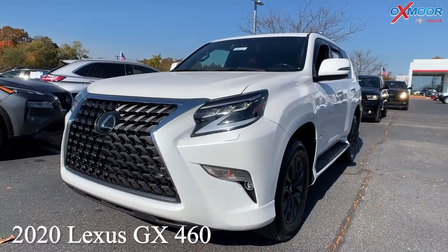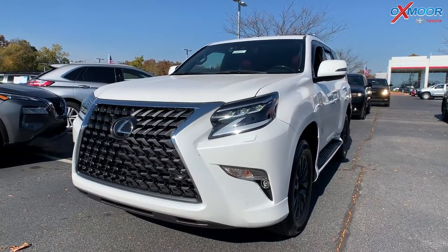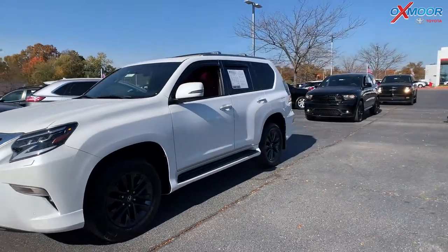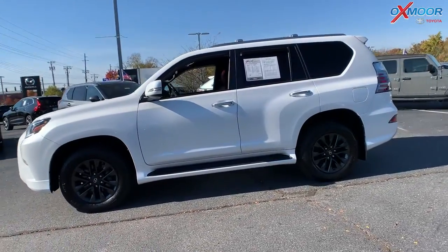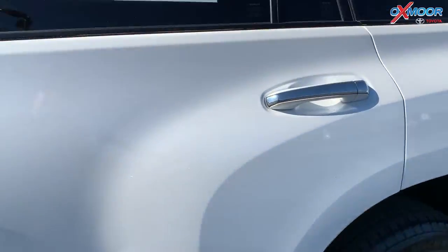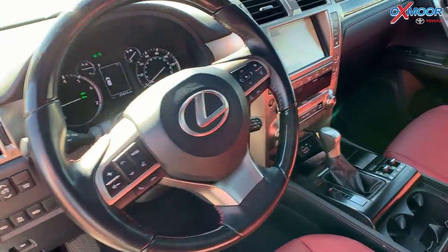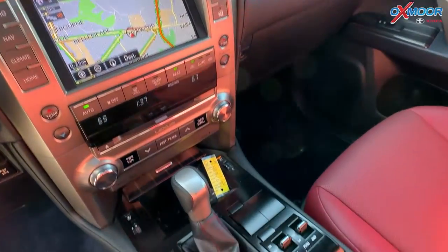This is a 2020 Lexus GX460. That exterior color is in a Starfire Pearl. It is four-wheel drive. You're going to have navigation, blind spot monitoring, a sunroof, Bluetooth, and a backup camera. Clean Carfax.